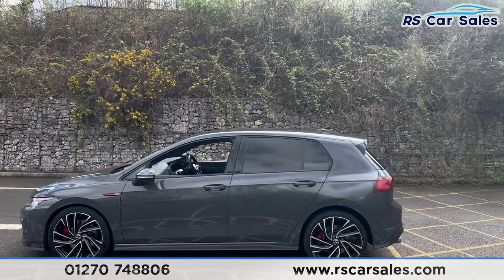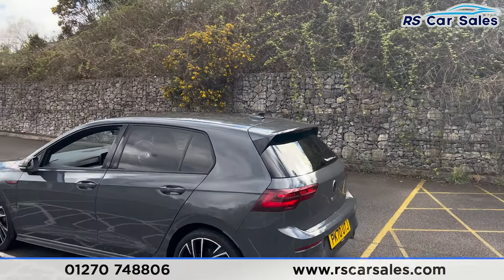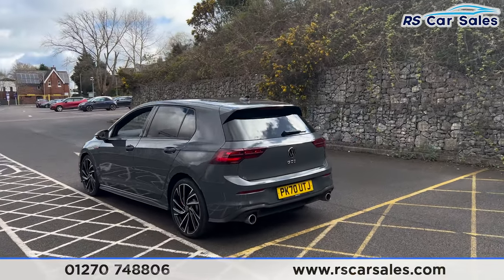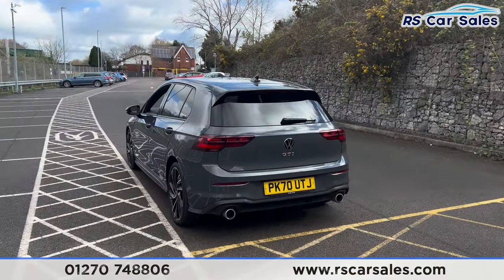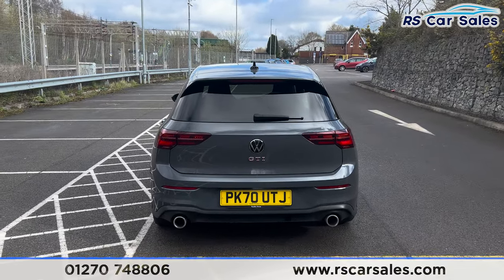Up top you find the shark fin antenna and we also have the rear spoiler. We do also have front and rear parking sensors with an audible warning and a visual display inside. Coming around to the rear, you find the GTI badging on the boot and the dual exhaust with the rear diffuser.